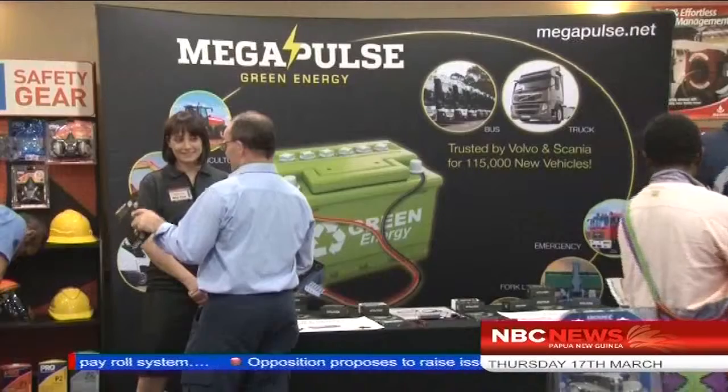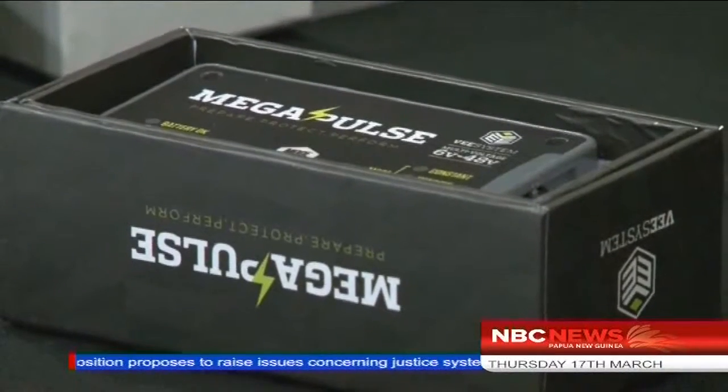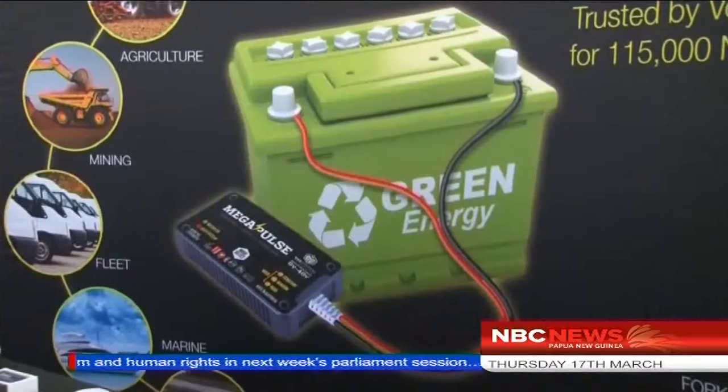An interesting innovation on show during the day was an electronic battery conditioner, which prolongs battery life used in various machines by minimizing the buildup of sulfur. Megapulse Director of Technology, Ross Nade, said his product is unique and has been rigorously tested to withstand the harsh weather conditions in the country.